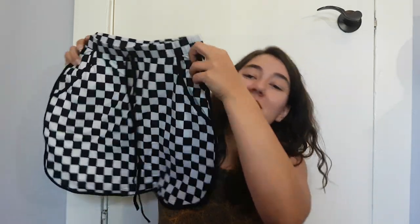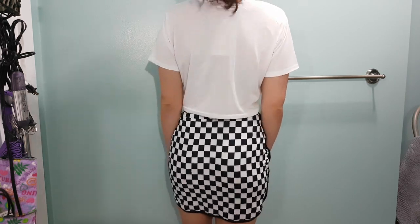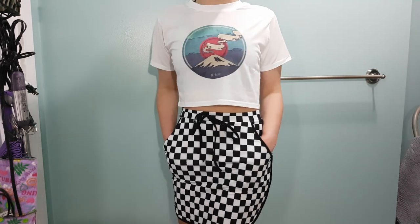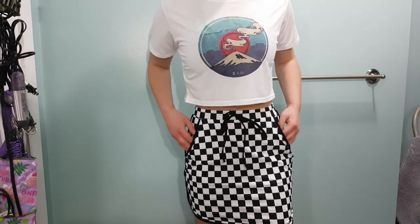Then I got a checkered print skirt — it's very cute and a nice material. This material is what I expected for this skirt, unlike those shorts. It has pockets, a little tie-up in the front, a waistband, and a nice curved hemline at the bottom which should give some nice shape.